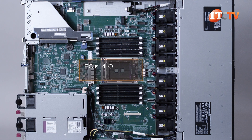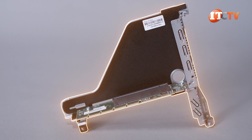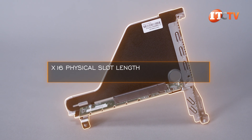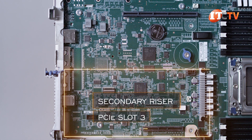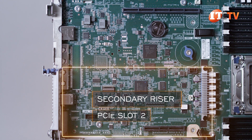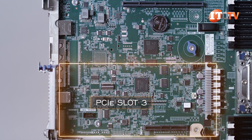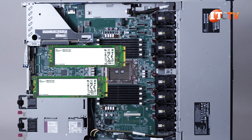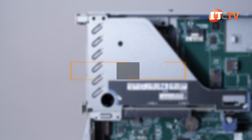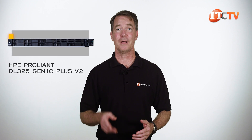All slots on this system are PCIe 4.0, with 128 PCIe lanes in total. The primary riser is a butterfly riser with slots 1 and 2 on opposite sides — both have a x16 physical slot length with negotiable widths of x1, x4, x8, or x16. A secondary riser holds the optional slot 3, though a full-height card in slot 3 will block slot 2. There are no M.2 slots on the system board, but you can install an optional NVMe OS boot device in one of the PCI slots — supporting one M.2 drive or two in a hardware RAID.